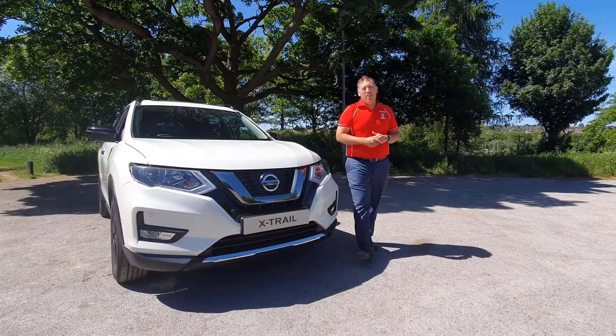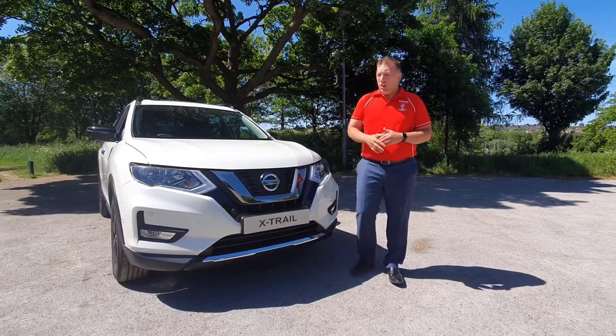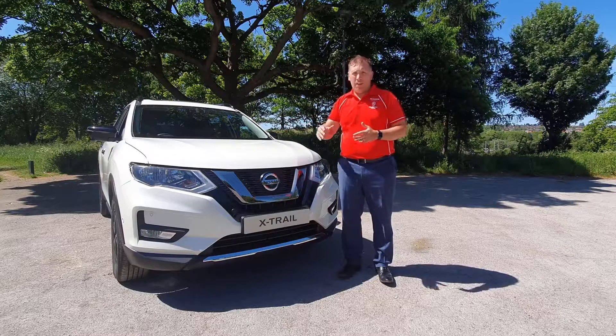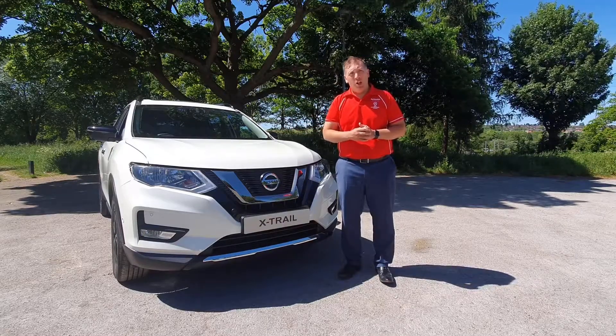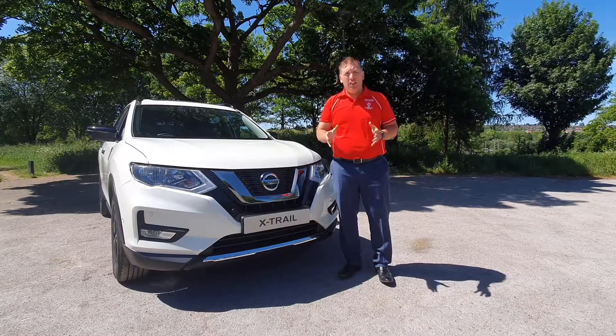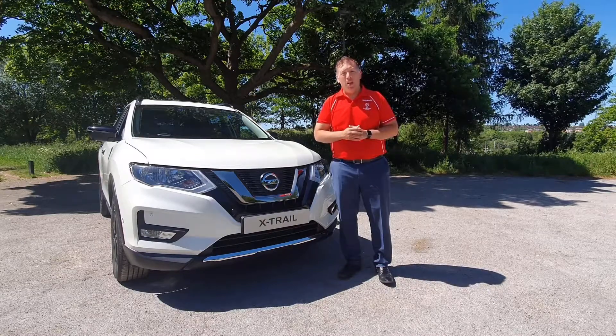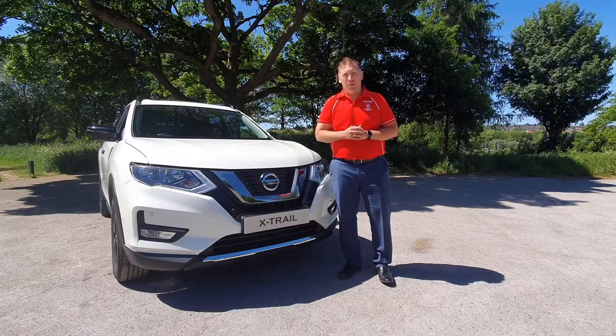So there's our bite-size review on the Nissan X-Trail N-Tec. This car has got a lot to offer — it's a brilliant family-sized vehicle with lots of space and lots of functionality about it. If you'd like to see any more reviews, please stay tuned to our YouTube channel or subscribe following the links below. We hope to see you on many more videos — thank you very much.